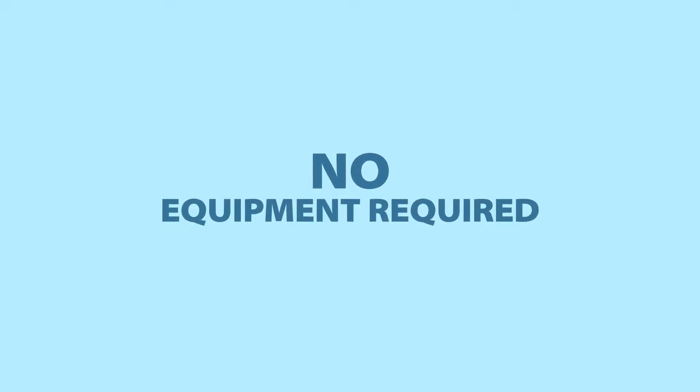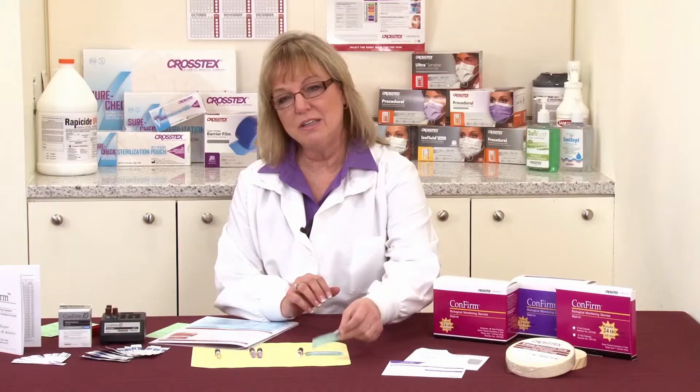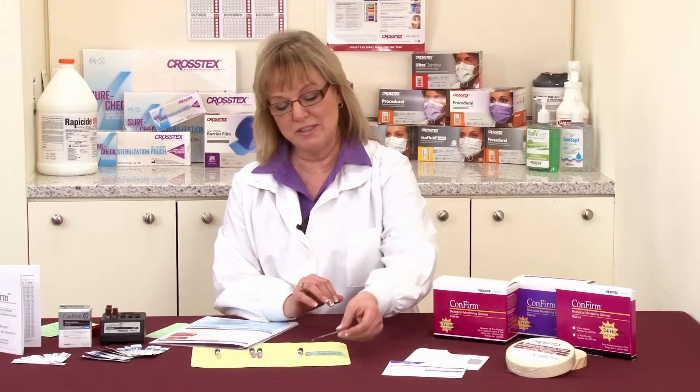What are some of the other advantages that you may want to think about when using a mail-in product? First, it's an ease of use. There's no equipment requirement on the part of the office. You simply would place a spore test into your autoclave, place it back into the mail-in envelope, complete the envelope, and send it to our testing laboratory.